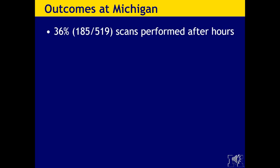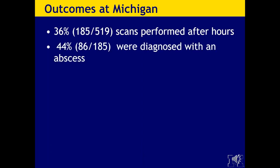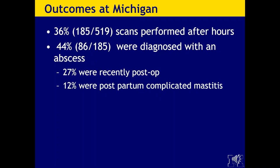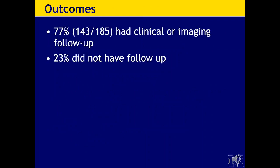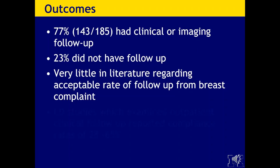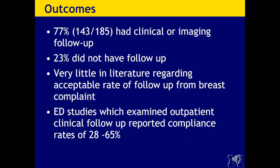At Michigan, of those 36% — 185 scans performed after hours — 44% were diagnosed with an abscess. A quarter of those were recently post-op, and 12% were postpartum complicated mastitis. The remaining 56% were diagnosed with mastitis, and only one out of the 185 had an associated known malignancy. Of those, 143 out of 185 had clinical or imaging follow-up, while 23% did not. When ED studies looked at outpatient clinical follow-up, they report a compliance rate of 28% to 65%, so we can be fairly proud of our 77%, although we are still missing 23% of patients who are not having follow-up.